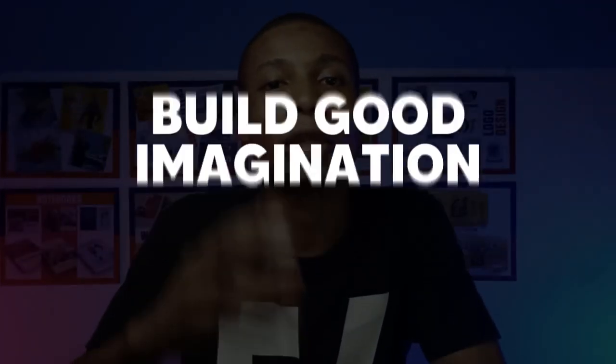Next on my list: build good imagination. One of the best ways to build your creativity skill is to build good imagination — if you can't imagine, you can't be a creative graphic designer. You build the way you look at things, you train your eye. Looking at something and trying to imagine something abstract is where it starts.